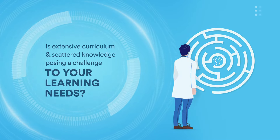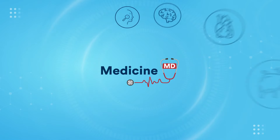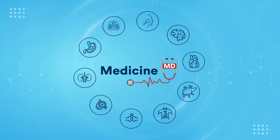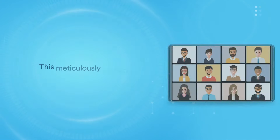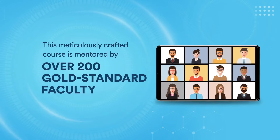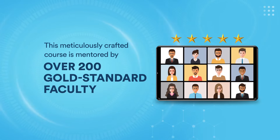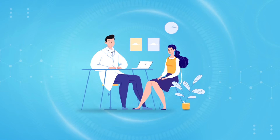Well, don't worry — you'd be glad we exist. Introducing DigiNerves Medicine MD, a cutting-edge learning experience that caters to your needs. This meticulously crafted course is mentored by over 200 gold standard faculty. It's designed as per a case-based systemic approach for your clinical needs.